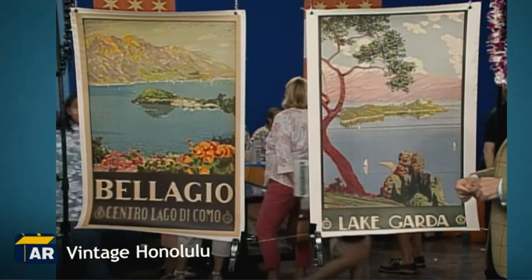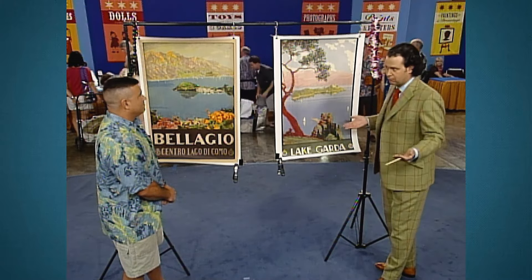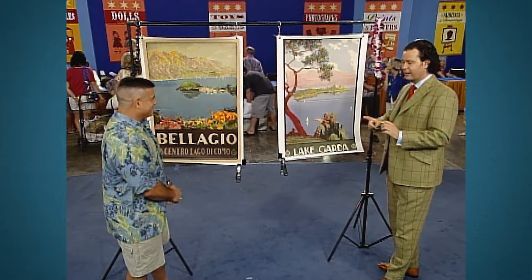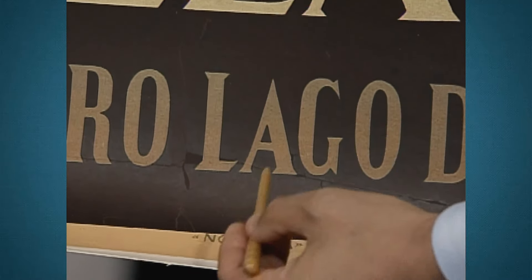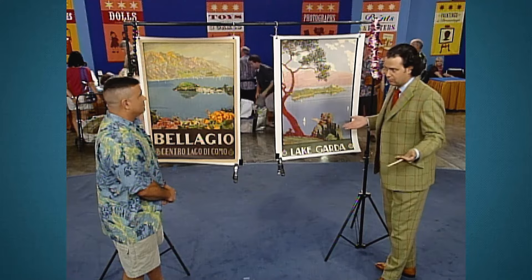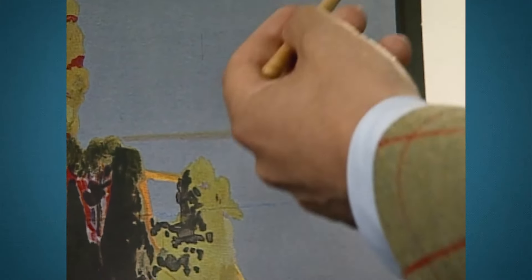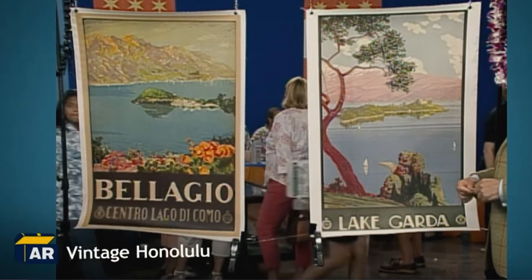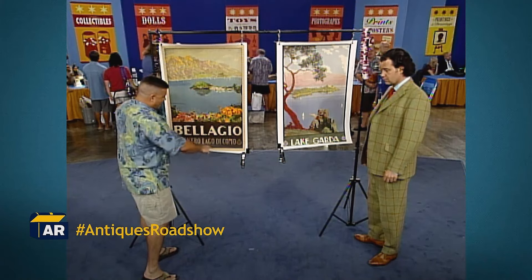During his stint in Stuttgart, Germany, the guest stumbled upon a pair of vintage posters at a downtown flea market — one featuring the picturesque Bellagio and the other showcasing the serene beauty of Lake Garda. Both posters showed signs of wear and tear, prompting the guest to invest in professional restoration and linen mounting upon returning to the States. During the restoration process, meticulous recreation of missing paper, repair of prominent creases, and filling in losses were carefully executed to preserve the posters' integrity. An investment in professional restoration not only revived the posters but significantly enhanced their market value, and at auction the estimate highlighted substantial appreciation in value post-restoration.